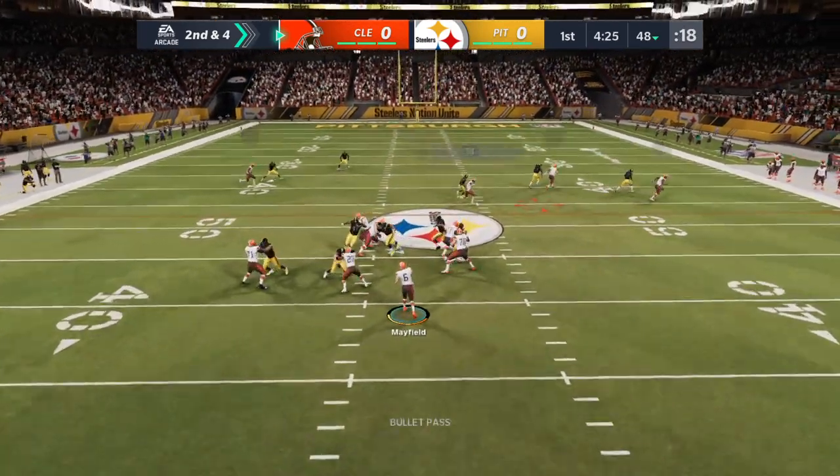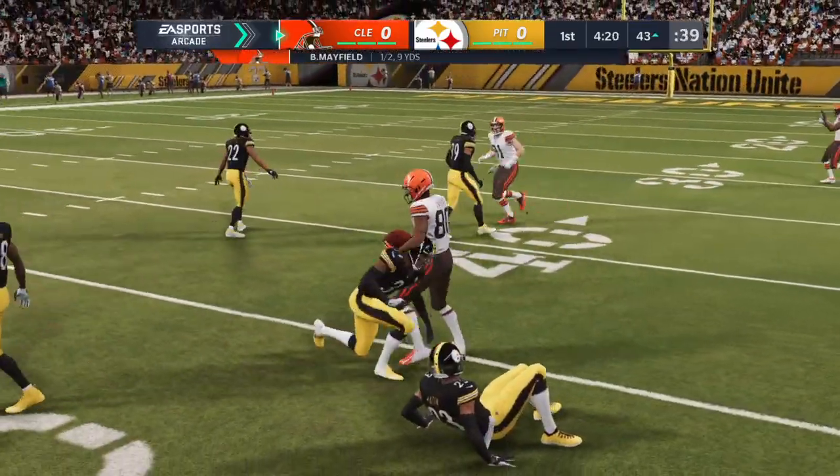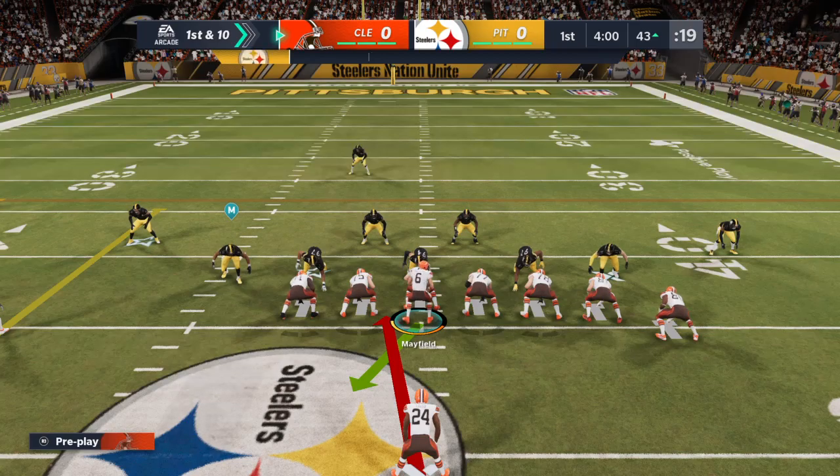They'll try to throw here. Mayfield rifles it complete, caught by Landry, and he'll get it down here to the 43. Nine yards to pick up there, and it's a first down. First down, Cleveland.